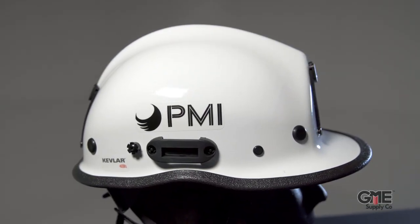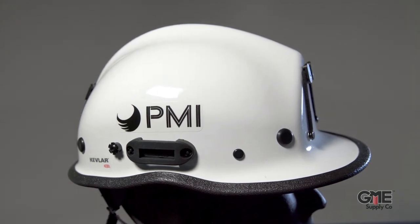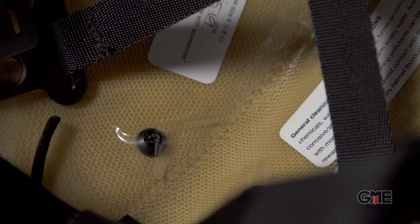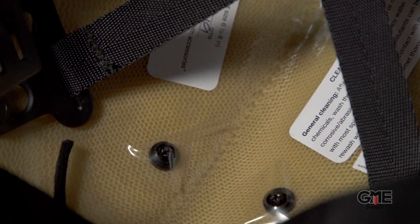With Kevlar protection and durability, as well as compliance with NFPA 1951 Utility Technical Rescue Protective Helmet Standards, these helmets are well known for their ultimate protection and durability. And now they're offering that quality protection in two new styles of climbing helmets, the Airgo and the Impact.